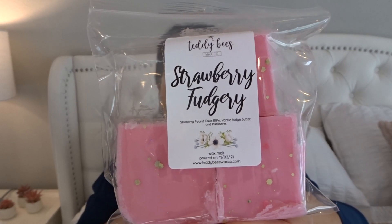Strawberry Fudgery — I was super excited about this one. This is strawberry pound cake, vanilla butter fudge, and patisserie. I know Dessa's has a patisserie scent that I absolutely love, and though this isn't going to be the same, it got me excited. This is definitely a bakery, creamy, sweet bakery scent with a little bit of that strawberry in the background. I think I do prefer my strawberry bakery with a little more strawberry in it, but I do like it and I'm excited to melt it.